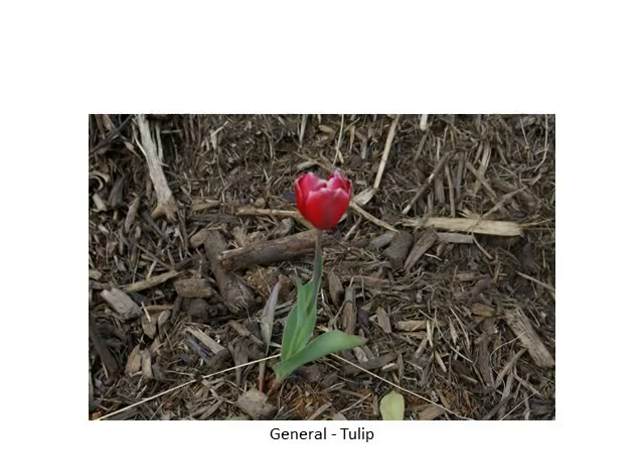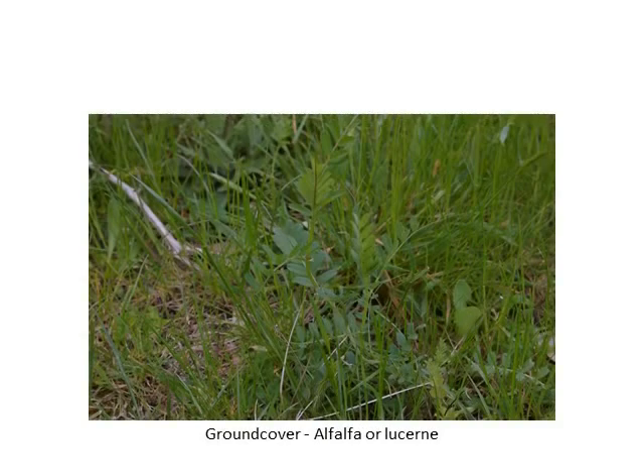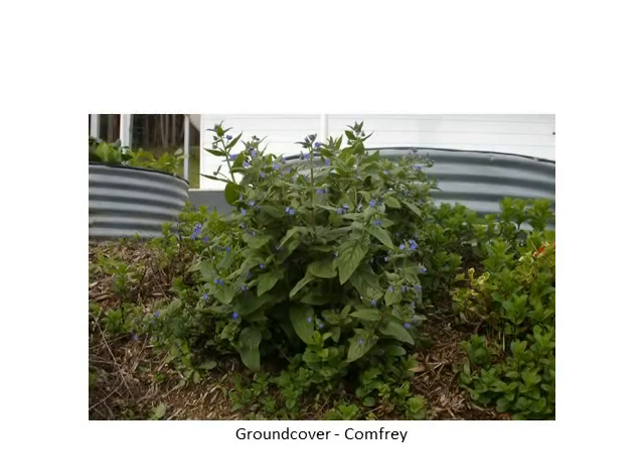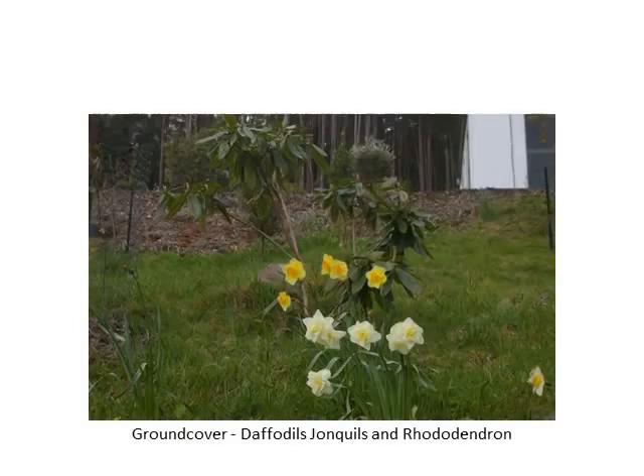We've got quite a lot of ground cover this year and the more effort we put into it the more we're getting out of it. Alfalfa is an absolute gun and it's got very, very deep roots. Some of the herbs are starting to sneak out into the ground cover too — that's a Californian poppy. We've also got comfrey spread right throughout the food forest. Daffodils and jonquils are also in flower at the moment. This is one of the native ground covers — it's a dichondra, a kidney bean grass.